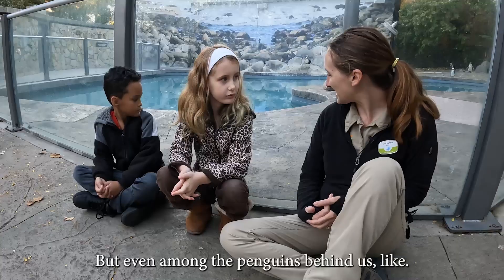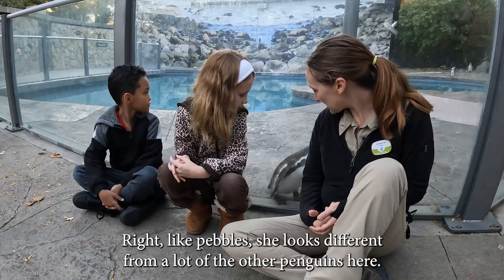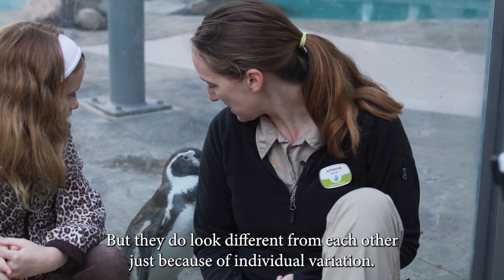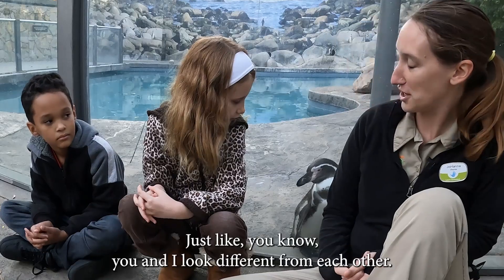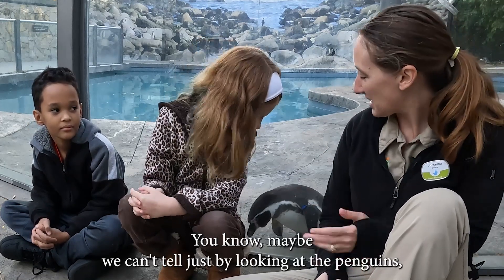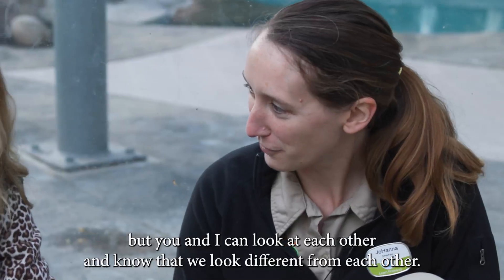But even among the penguins behind us, like Pebbles, she looks different from a lot of the other penguins here — it might be kind of hard for us to tell. But they do look different from each other just because of individual variation, just like you and I look different from each other. Maybe we can't tell just by looking at the penguins, but you and I can look at each other and know that we look different.